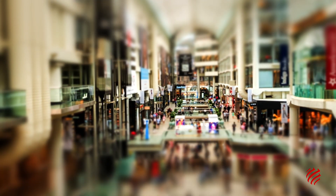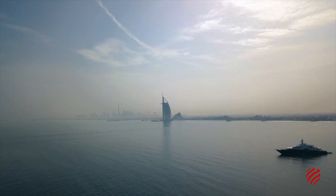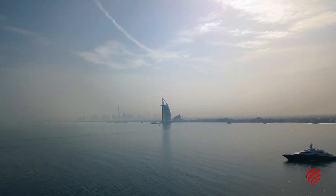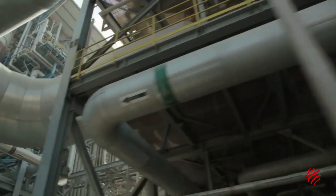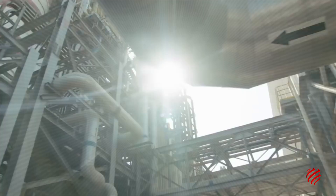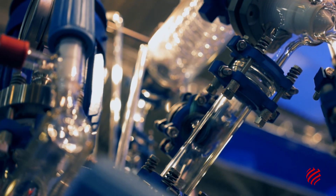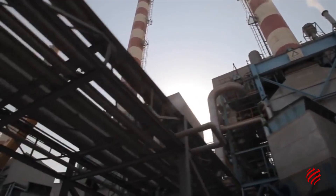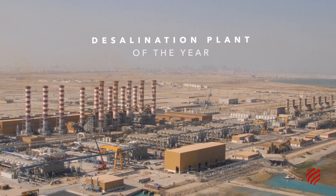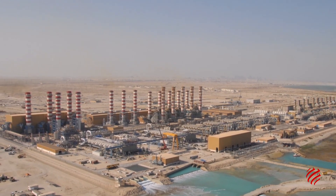Thanks to the desalination facility, the city took little time to transform itself from a tiny fishing village to a city of glitz and neon. Jebel Ali is an icon in the desalination industry. The project was the biggest desalination plant in the region when it was completed in 2012, and was also nominated by the Global Water Awards for the Desalination Plant of the Year Award.